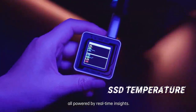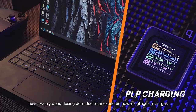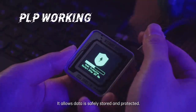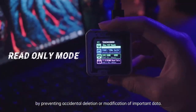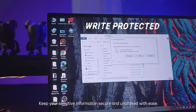All powered by real-time insights. With power loss protection, never worry about losing data due to unexpected power outages or surges — your data is safely stored and protected. Read-only mode provides an extra layer of security by preventing accidental deletion or modification of important data, keeping your sensitive information secure and unaltered with ease.